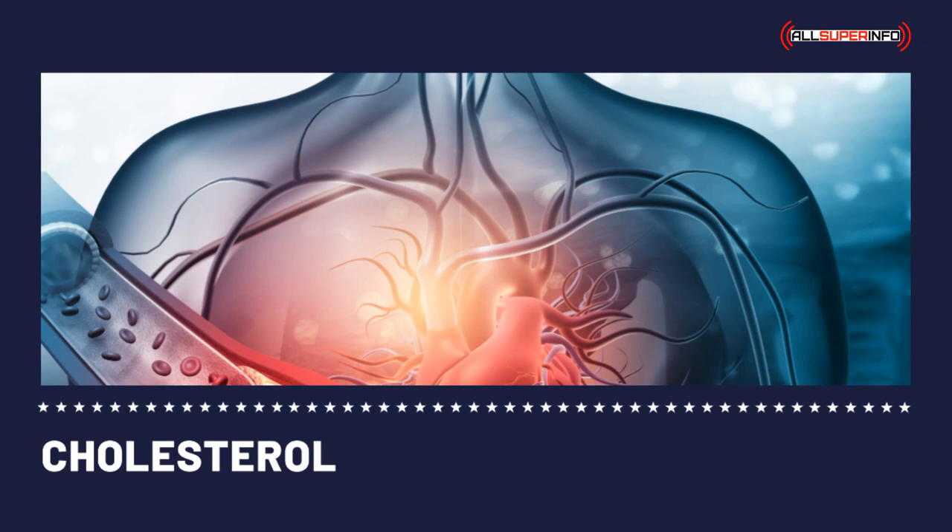There are many types of cholesterol medications. These are HMG-CoA reductase inhibitors, statins, nicotinic acid, and fibric acid derivatives. There is also another type of cholesterol medication that decreases the absorption of cholesterol in the intestine. These are bile acid sequestrants and cholesterol absorption inhibitors.